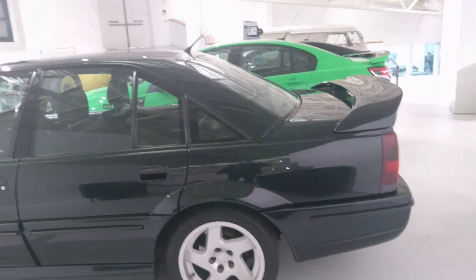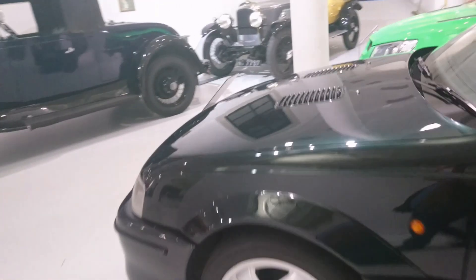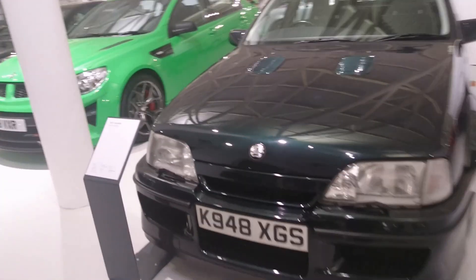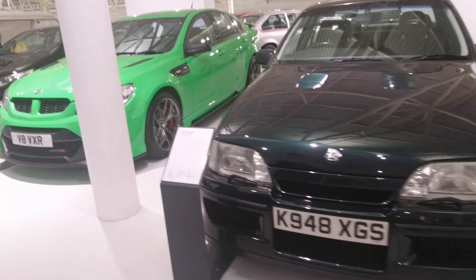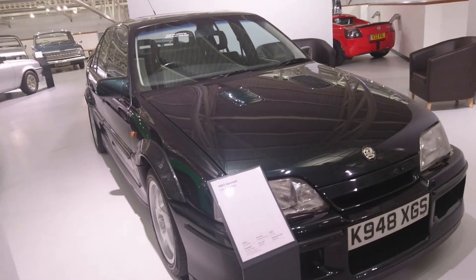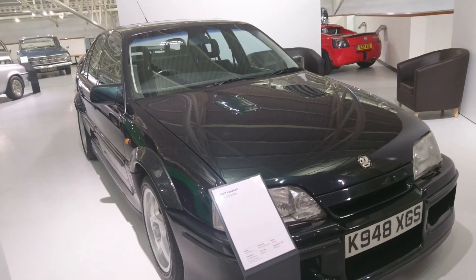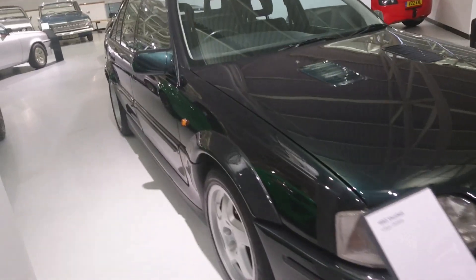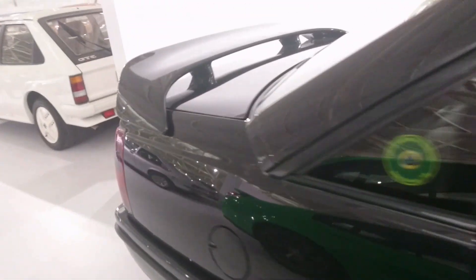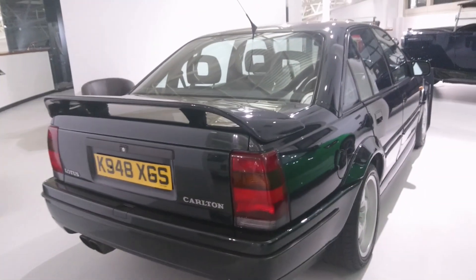A Lotus Carlton! I haven't seen one of these in a long time, but they are actually green — a dark metallic green, which is absolutely beautiful. The information here says it's a 3.6 litre six-cylinder, cam-in-head engine, with a top speed of 176 miles an hour and 377 brake horsepower. The cam-in-head engine was used in a lot of Opels and Vauxhalls in the 70s, 80s and 90s.